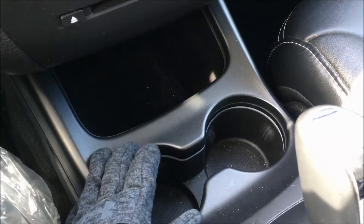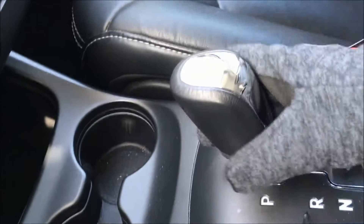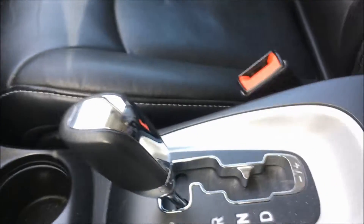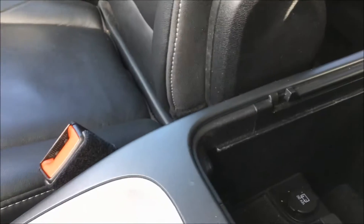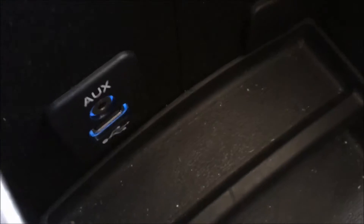Just underneath we have two cup holders and your beautiful chrome-accented shift knob. Then inside the center console you'll find your 12-volt DC outlet, your auxiliary and USB port.